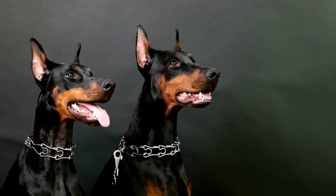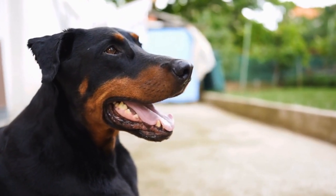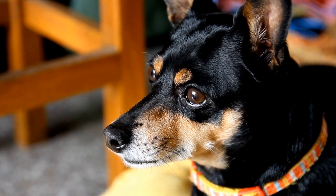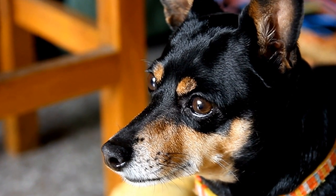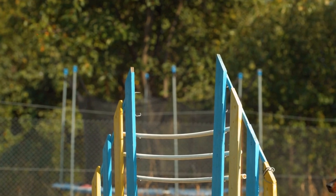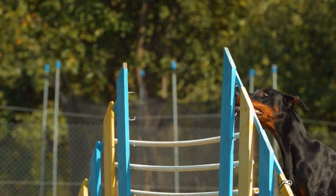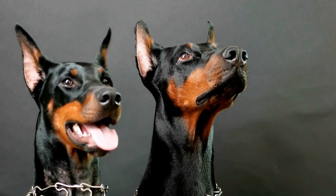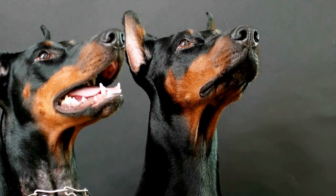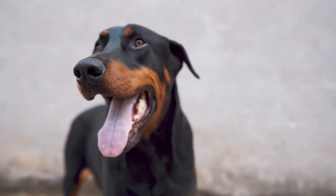Doberman Pinscher Training for Nose Work: Mastering Scent Detection. The Doberman Pinscher is a highly intelligent and loyal breed known for its remarkable scent detection abilities. Due to their sharp noses and keen sense of smell, Dobermans are often utilized in tasks such as search and rescue, tracking, and drug detection. To optimize their natural aptitude, it is crucial to provide proper training and guidance from an early age. In this video, we will explore the steps and techniques involved in training a Doberman Pinscher for nose work, specifically focusing on scent detection. By following these guidelines, you can help your Doberman reach its full potential.